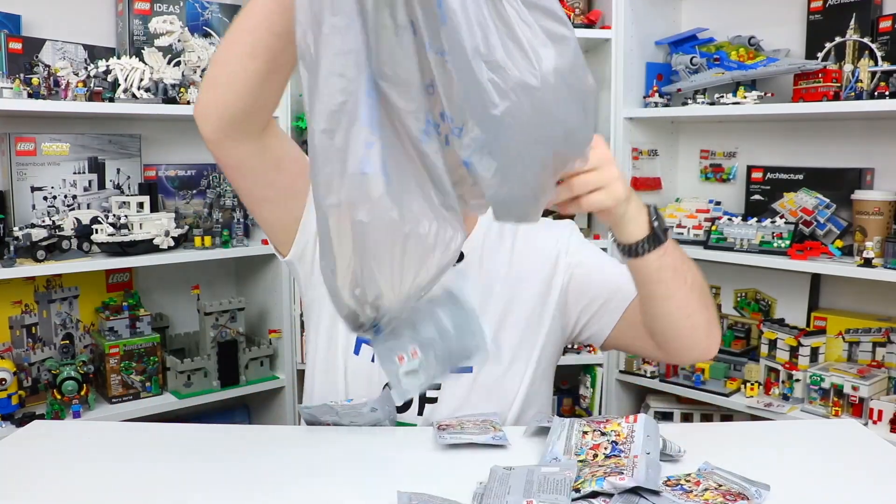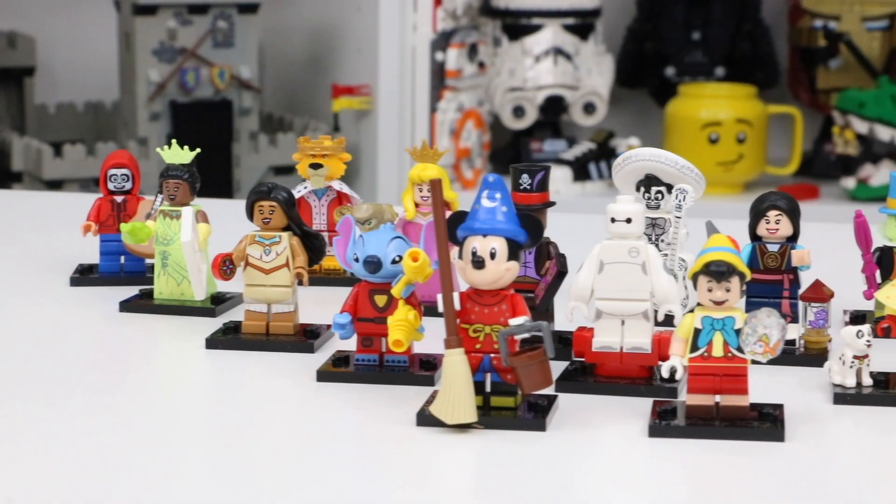Today I did something that I've never done before — and no, it wasn't shop at Walmart for the first time. It was buying the entire series of the new Disney 100 collectible minifigures, and here is why.